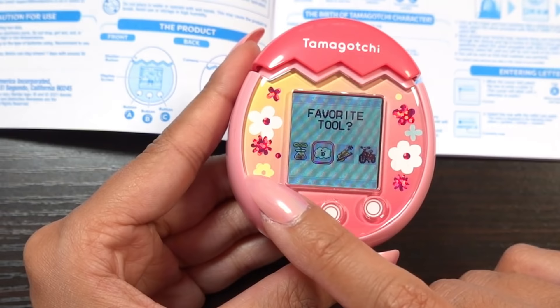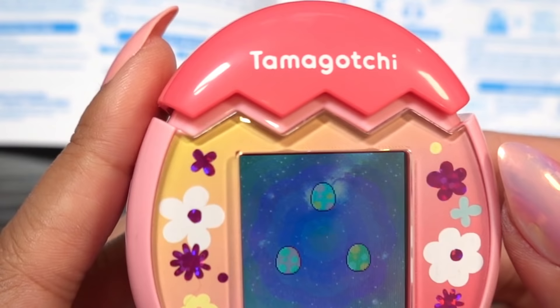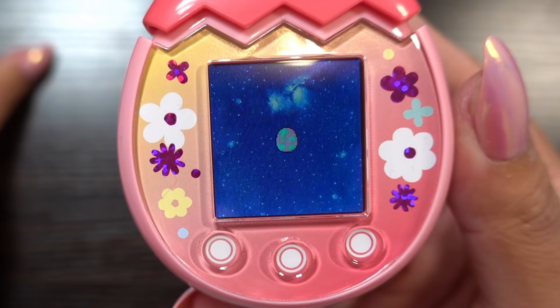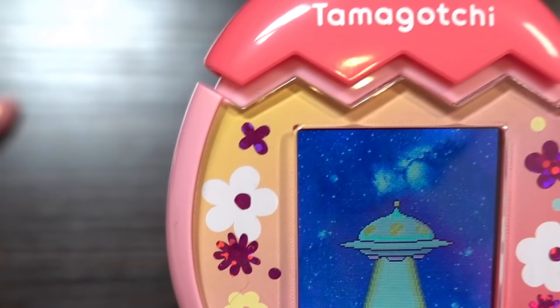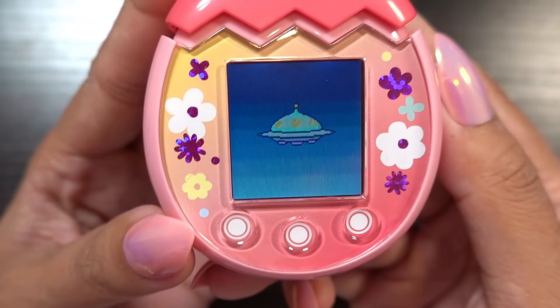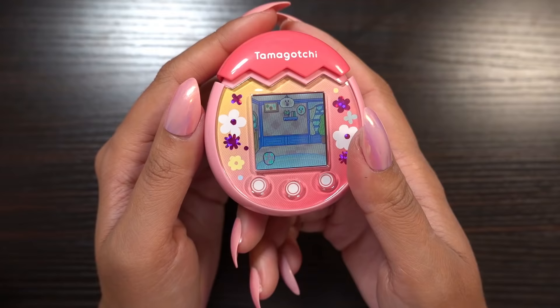So there's a quiz that you take at the start and it determines which pet you get. Favorite color — purple, and yes I'm sure. I wonder which Tamagotchi I'm going to get. A purple egg with blue spots — that looks really cute. I'm so excited, but wait, what's happening? A spaceship has stolen the egg. Is this how I get my egg delivered? I think it is. So this is my Tamagotchi egg.